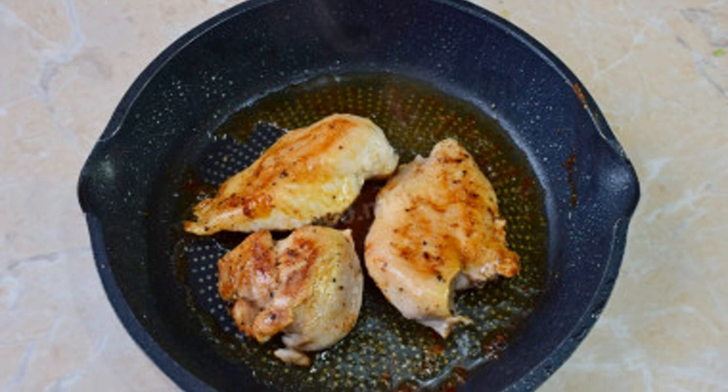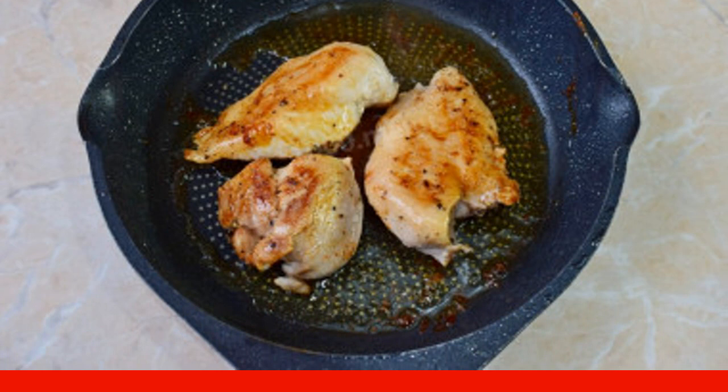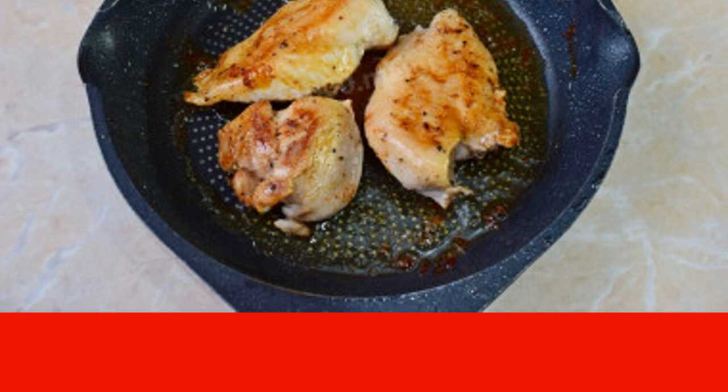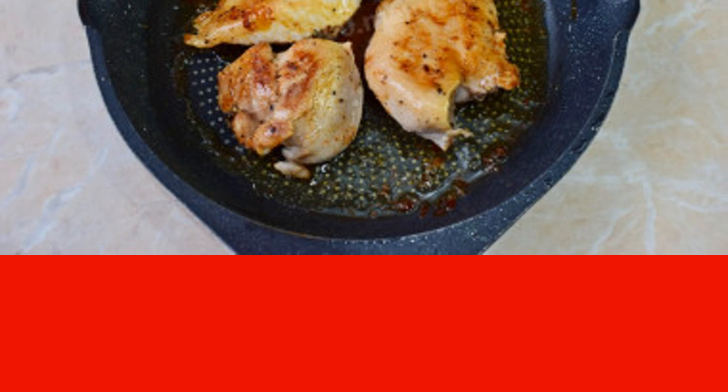Put the meat in a hot frying pan and fry on all sides for about 10 to 12 minutes. During frying, the meat will be covered with an appetizing crust. Remove the finished chicken from the heat and leave to cool.